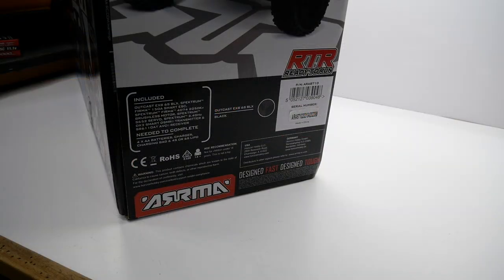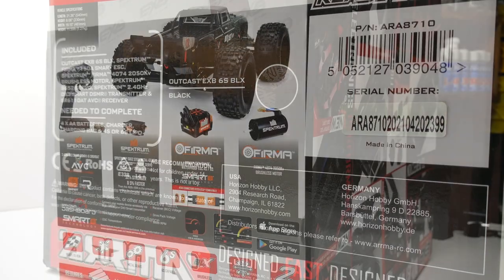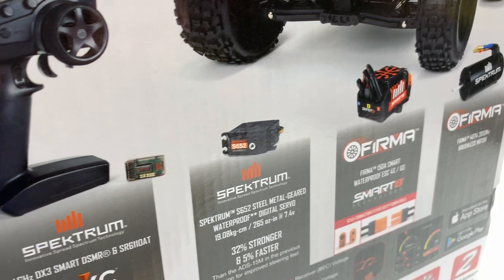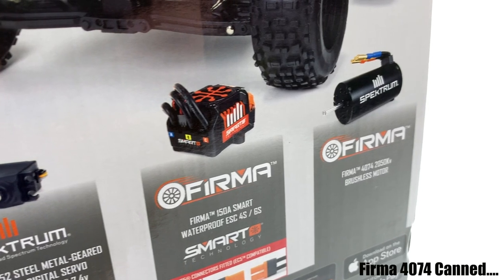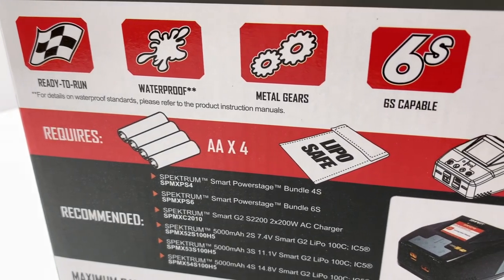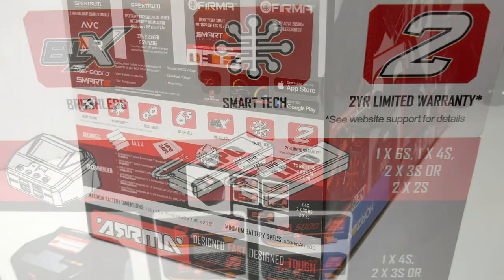As far as available colors, it's kind of like those old 4S vehicles — you can get pretty much any color you like as long as you pick black. The Outcast EXP 6S BLX RTR comes in black only. For stock electronics, we're getting the Spectrum DX3 2.4 GHz radio system with AVC, the Spectrum S652 steel metal gear digital servo, the Firma 150 amp Smart ESC, and the 4070 2050 KV Firma brushless sensorless motor. You'll need to supply your own AA batteries for the remote, your own charger, and batteries for the car — either one 6S, one 4S, two 3S, or two 2S batteries.